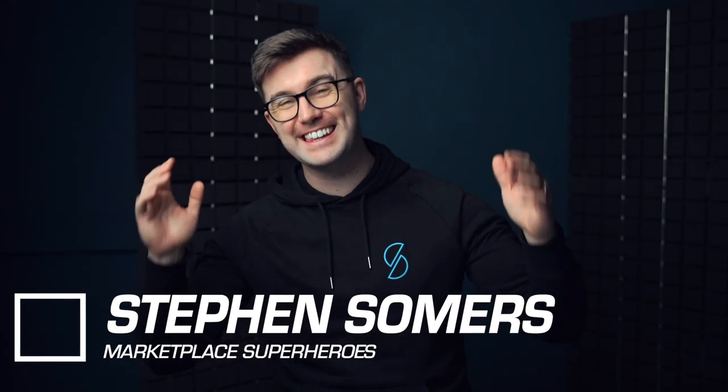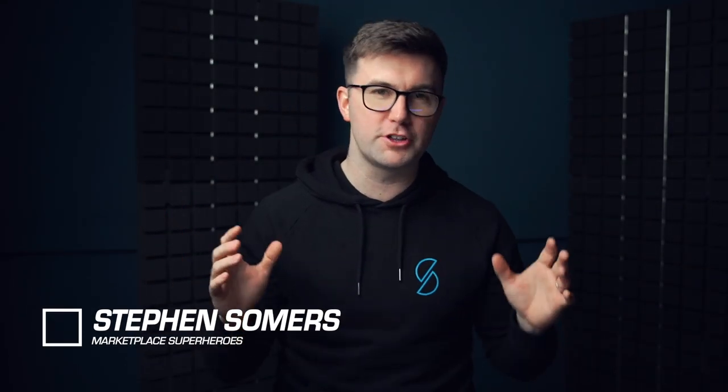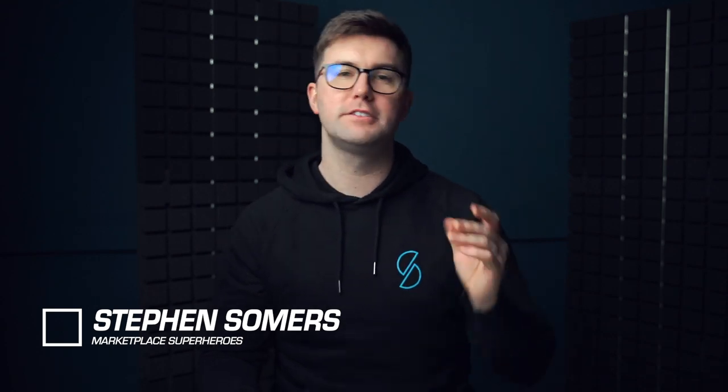Hey, it's Stephen here from Marketplace Superheroes. In this video I'm going to answer the question: is it possible to make $10,000 — pounds, euro, whatever currency you're in — per month in net profit selling simple products on Amazon?